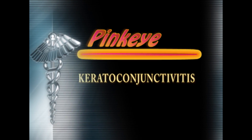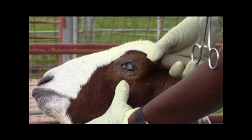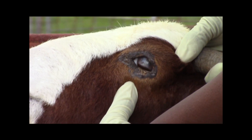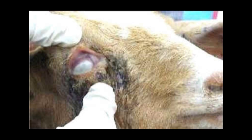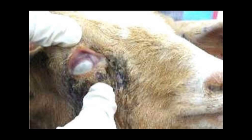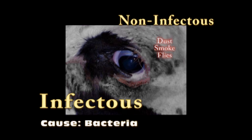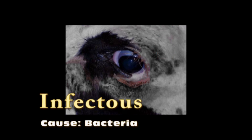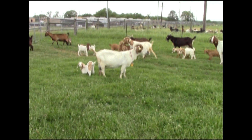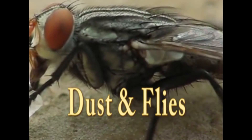Conjunctivitis, also known as pink eye, can be a highly contagious disease in animals as well as humans. Pink eye is most prevalent in summer and fall seasons. There are two types of pink eye: infectious and non-infectious. The infectious type is caused by a number of different bacterial agents, which can be spread easily from animal to animal through direct contact or indirect contact from dust and flies.